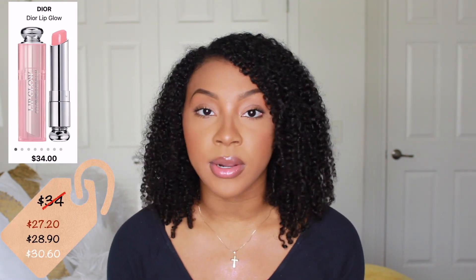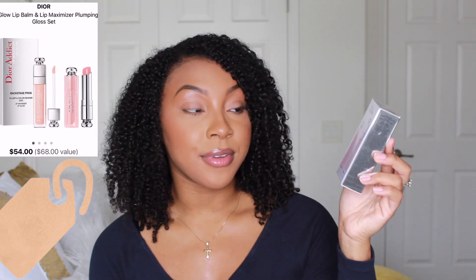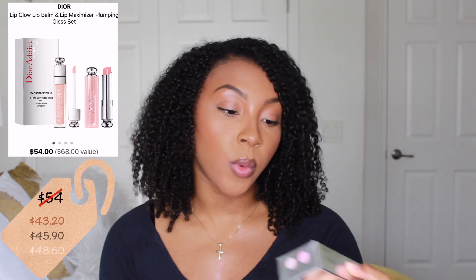Next up is the Dior Lip Glow Color Reviver Balm. It's actually very similar to the Bobby Brown enhancing lip tint and works just as well. It's a little more expensive at $34, but I still recommend it. Right now they're selling it in a set for $54 that comes with the Lip Glow and their Lip Maximizer lip plumper, which I haven't tried yet but have been meaning to — so the set made perfect sense.